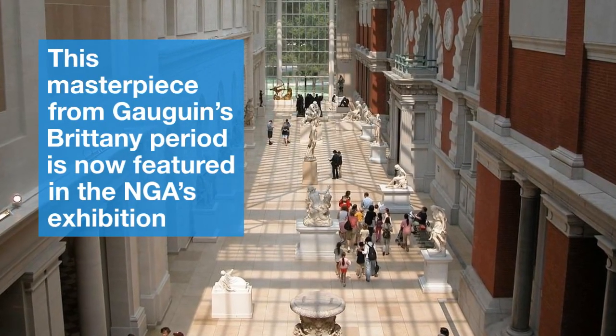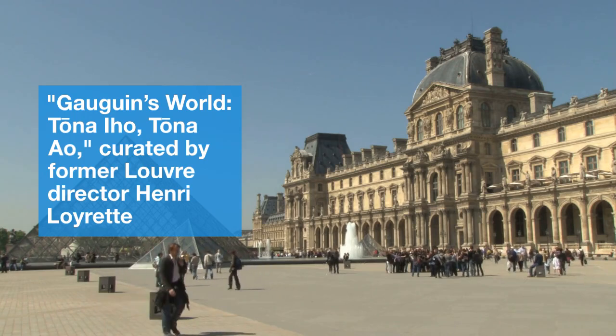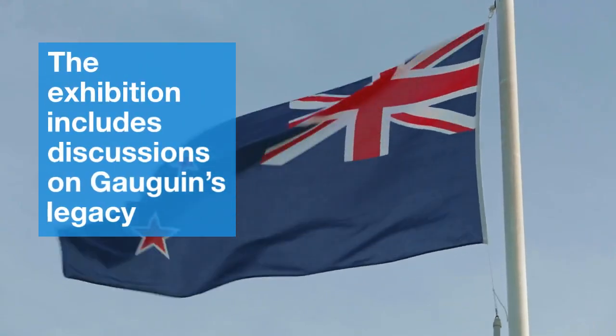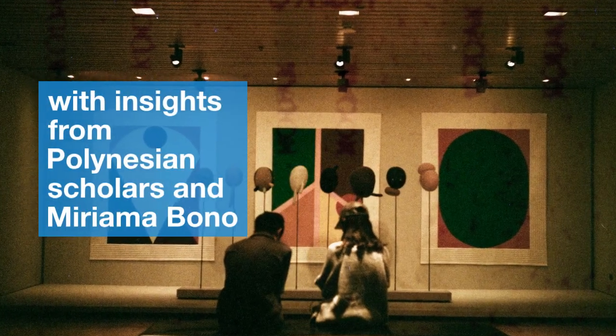This masterpiece from Gauguin's Brittany period is now featured in the NGA's exhibition, Gauguin's World: Tona Iho, Tona Ao, curated by former Louvre director Henri Loiret. The exhibition includes discussions on Gauguin's legacy with insights from Polynesian scholars and Miriam Abano.